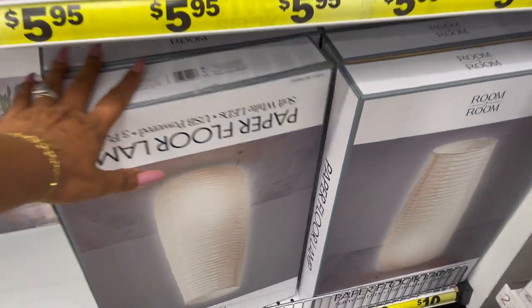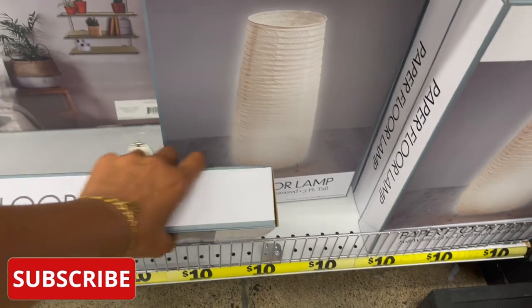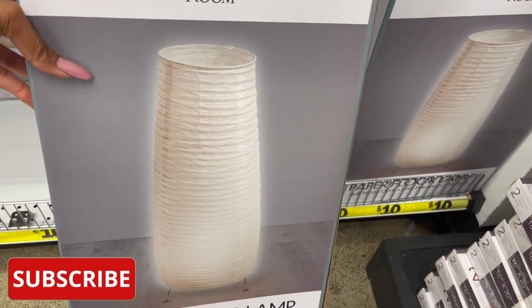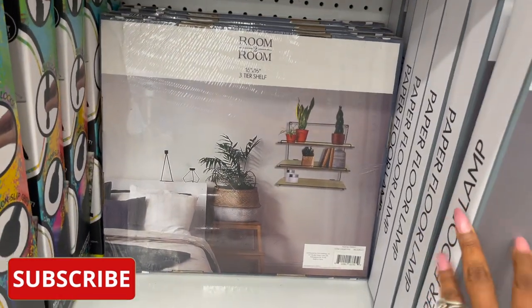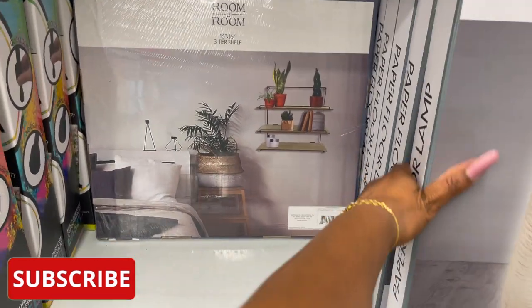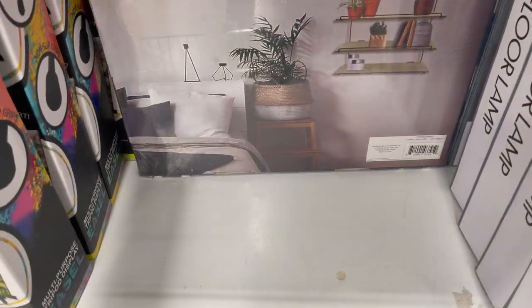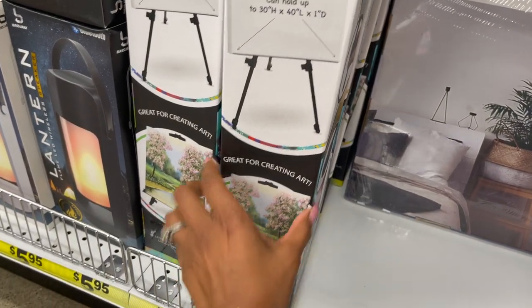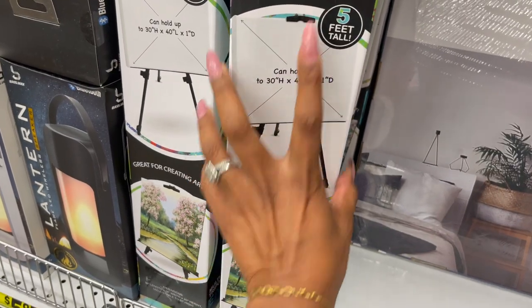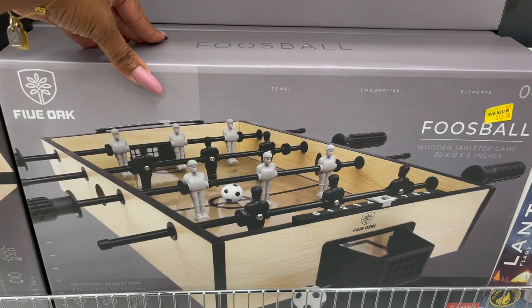This looks pretty cool and new for ten dollars — it's the paper floor lamp. They also have the room-to-room three-tier shelf, also looking new, and these are ten dollars. They also have the multi-purpose tripod display easel, and this also looks new for twelve dollars.